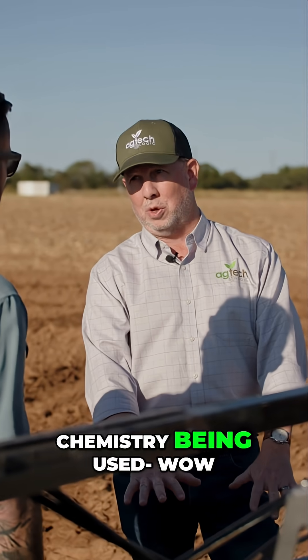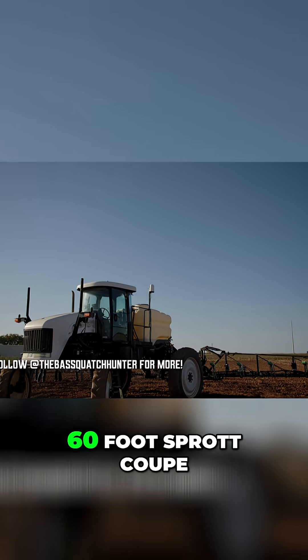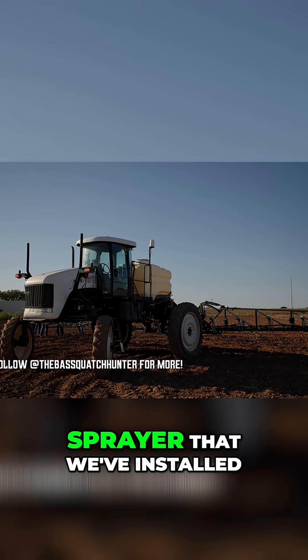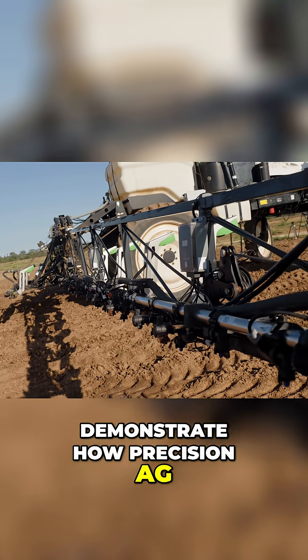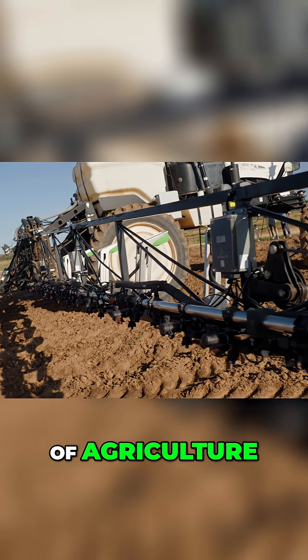In certain use cases we're seeing up to 90 percent reduction of the chemistry being used. This is an actual 60-foot sprayer that we've installed our technology on to demonstrate how precision ag is changing the world of agriculture.